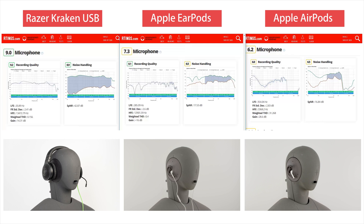Let's take a look at a couple of examples. Here we have three headphones: the Razer Kraken USB to the left, the Apple EarPods in the middle, and the Apple AirPods to the right. The Razer Kraken is a USB gaming headset with a boom mic, the EarPods are wired with an inline microphone, and the AirPods are wireless Bluetooth with a built-in microphone.